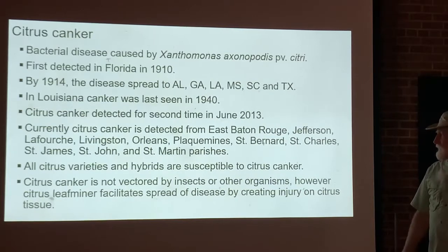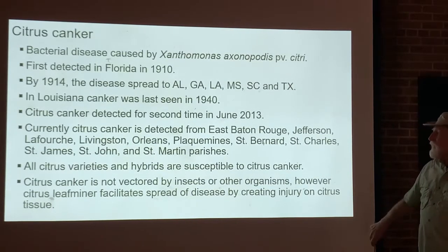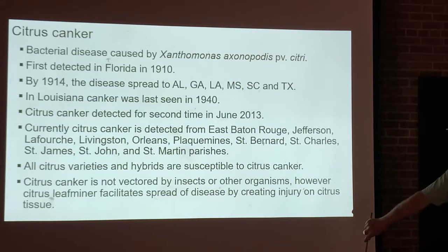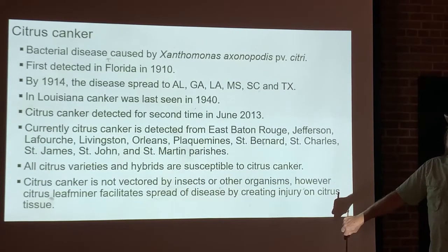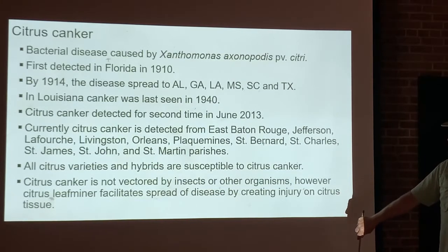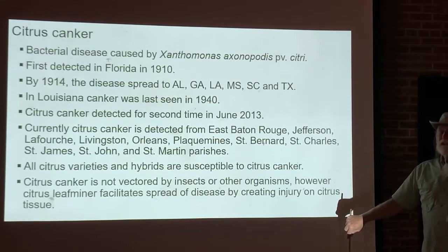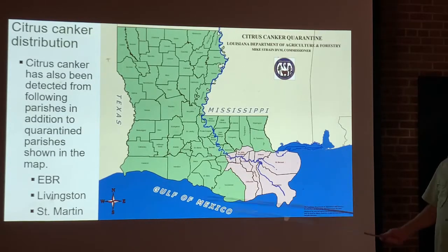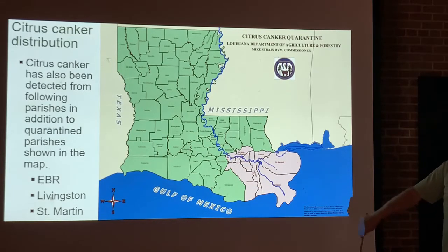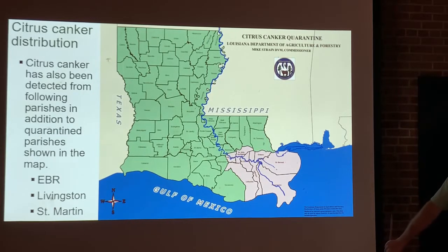All citrus varieties and hybrids are susceptible to citrus canker, though to varying degrees — some are much more susceptible than others. Citrus canker is not spread by insects or other organisms. However, the citrus leaf miner creates wounds in plant leaves, which is where the bacterium can then enter. So while the leaf miner isn't spreading citrus canker directly, it creates openings for infection.